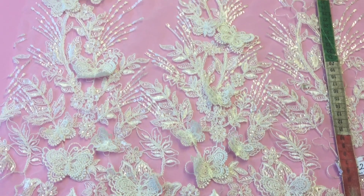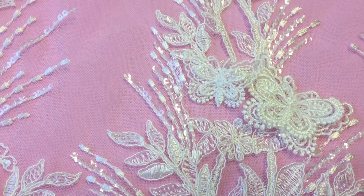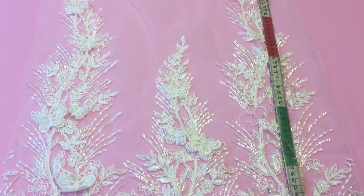This ivory lace is called Hilda. This is just a file sample, so you can imagine that the pattern will extend on both sides once we get the bulking.